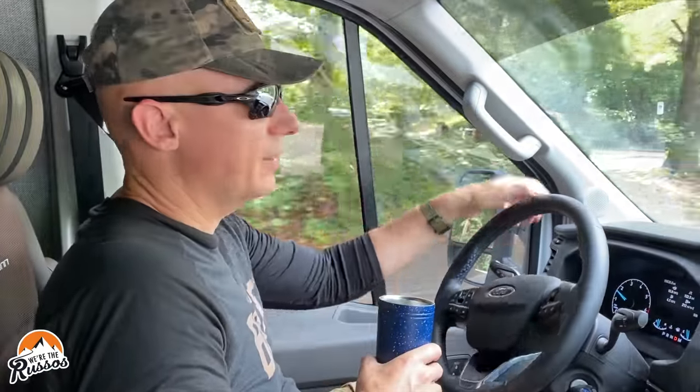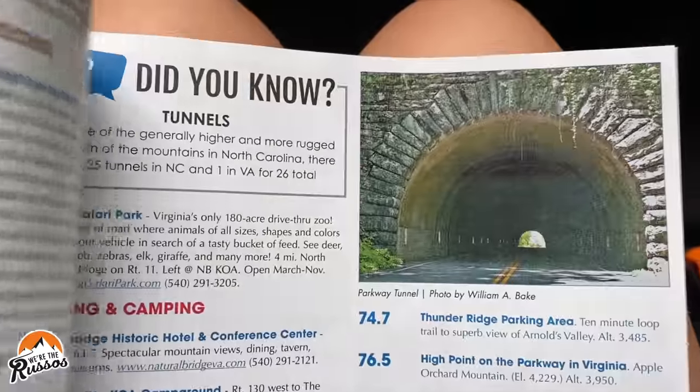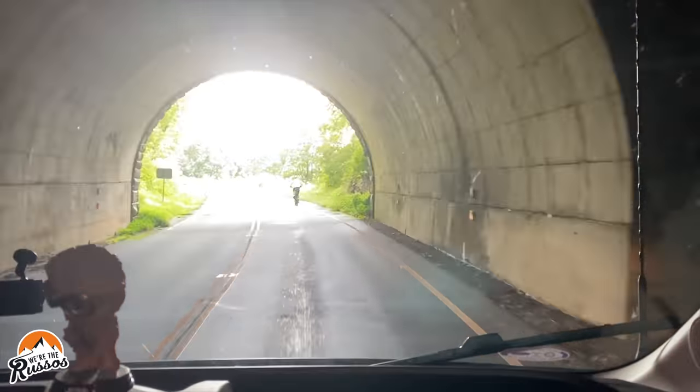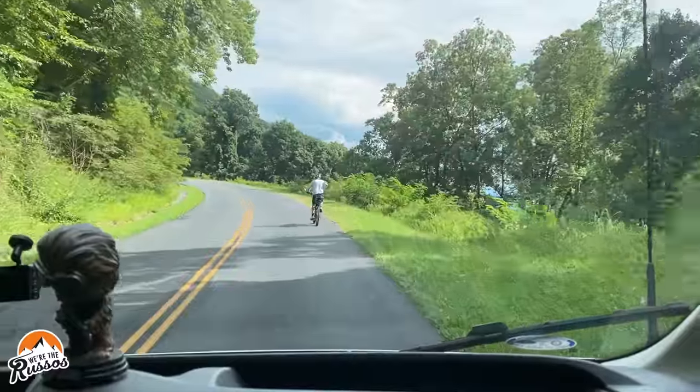RVs are welcome on the Blue Ridge Parkway. The only real limitation is that some of the tunnels can be a bit short, but you can always drop off the parkway, go around the tunnel, and then get back on if you find one that's too short for your RV.